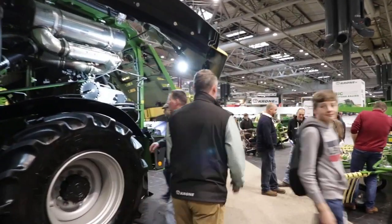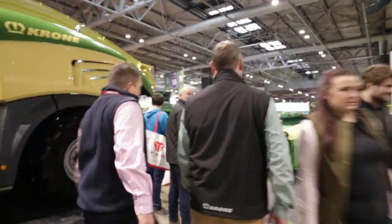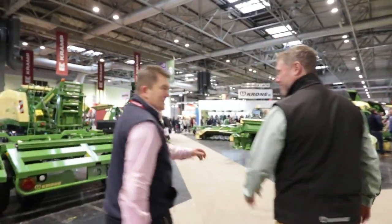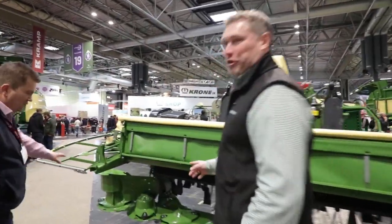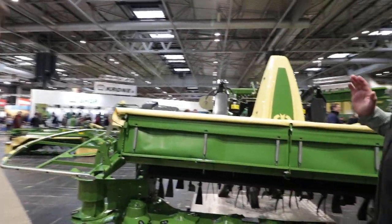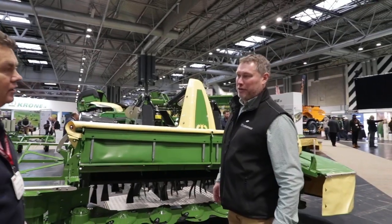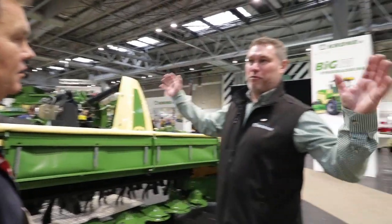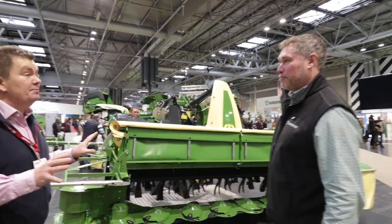Four-metre mower. Four metres! I just visualised that. Not just four metres — the end sections hydraulically fold back to bring the transport width down to three metres. So it gives people the option to go for higher output with the triples. The rear ones can work out slightly wider, so you need a wider front mower so you don't get any stripes. So this does it.